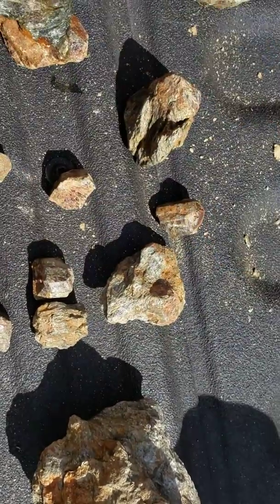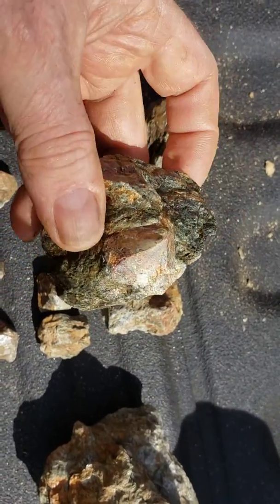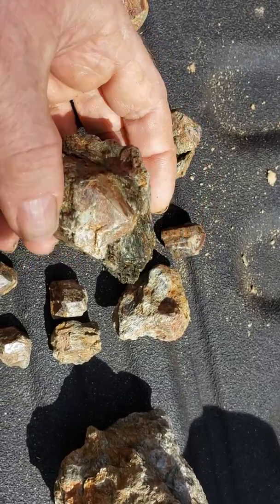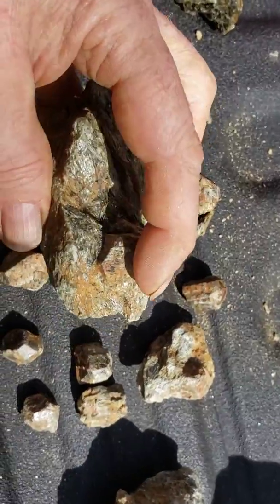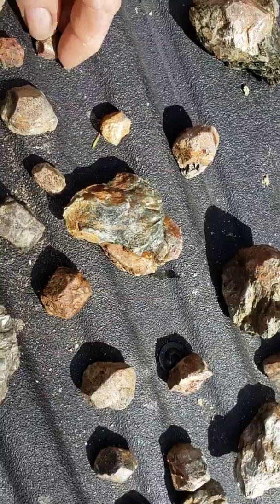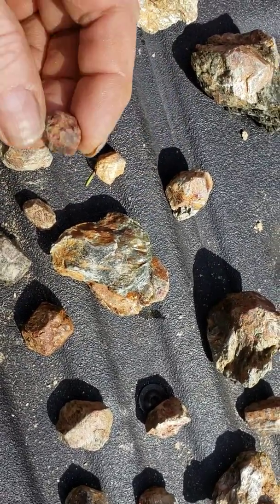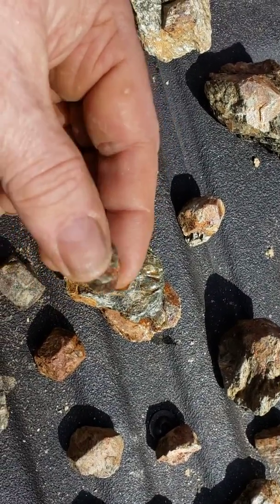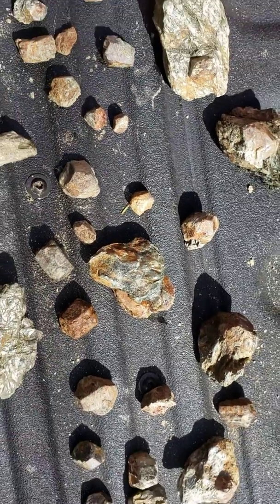They're actually pretty big. This one here is a beauty — it's all right here. I don't know that it can be separated from the rock, but that's the way it's found. There's another one here, and then there are a bunch of small ones. In general, that's what the garnets look like — we did pretty good today.